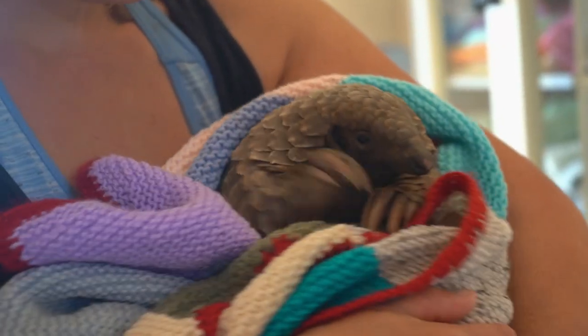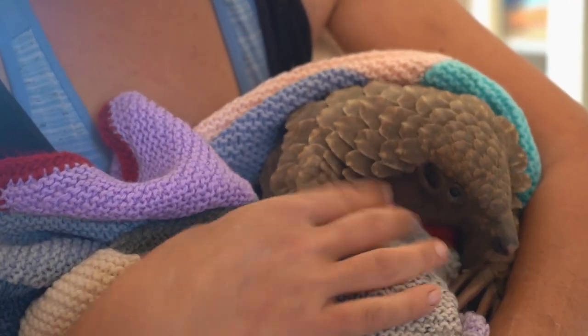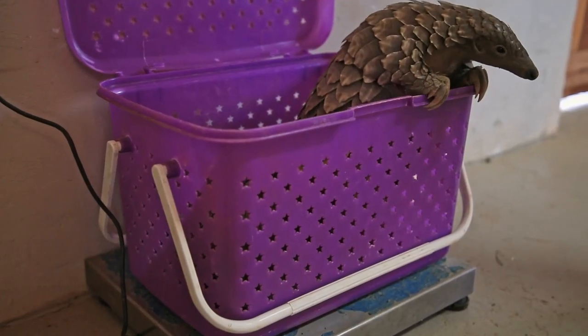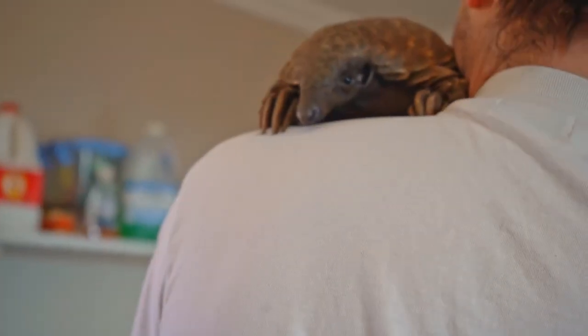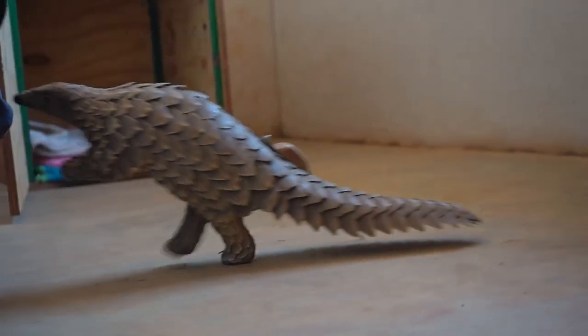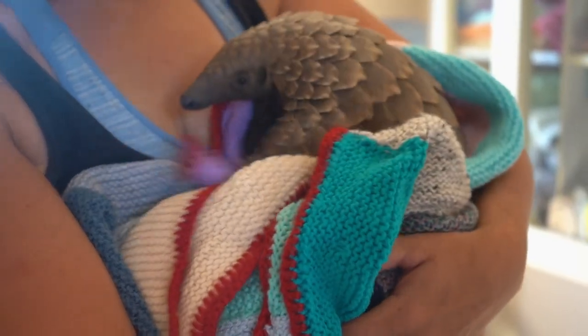Nonna is one of our ground pangolins. She was handed in by a community after she was presented to the chief as a gift. He realized it was the wrong thing to do and contacted us and nature conservation to come and collect her. She was unfortunately taken away from her mum way too soon, and we don't know what happened to her mum, so we had to become the surrogate mum for her.